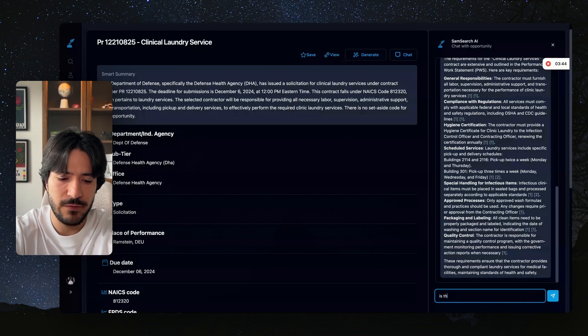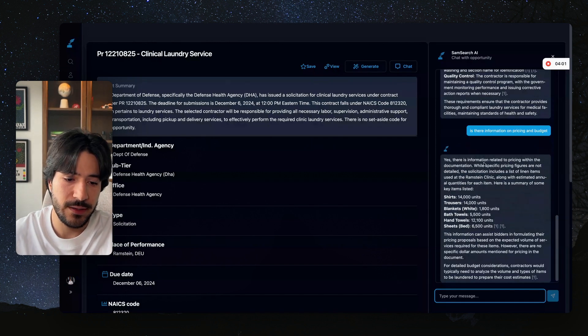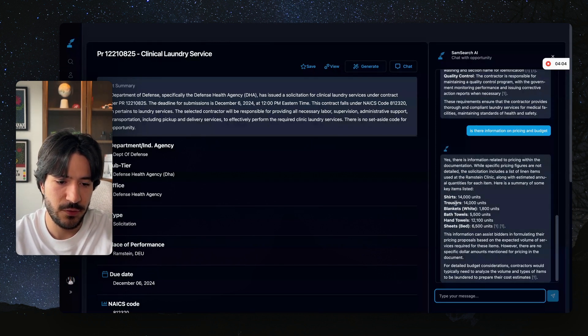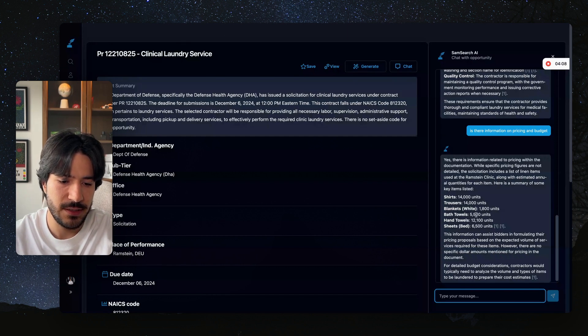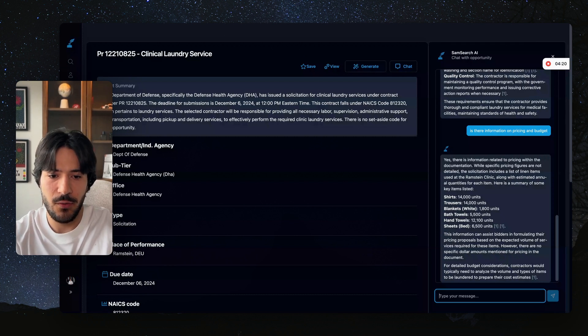We can also ask 'is there information on pricing and budget?' We get back key items listed: shirts — 14,000 units, trousers — 14,000 units, sheets, beds. This information can assist bidders in formulating their pricing proposal. However, there are no specific dollar amounts mentioned. So we're given the units and based on that we have to give our best price. Now I automatically know what to expect and how big this job is from the amount of shirts, hand towels, sheets, and so on.